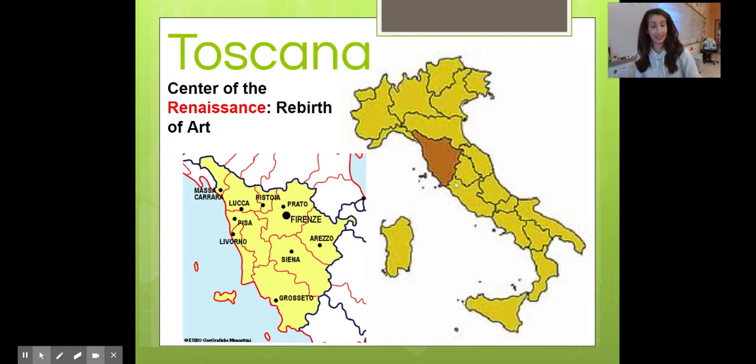Tuscana, or Tuscany as some of you might know it, is the center of the Renaissance. The Renaissance is a fancy word for the rebirth of art. Pre-Renaissance pictures were really dull — with the Renaissance, artists made the artwork come to life by adding more detail to the hair, the muscles, the eyes, the teeth, the skin. I'll show you a picture in a few minutes.